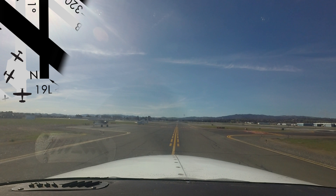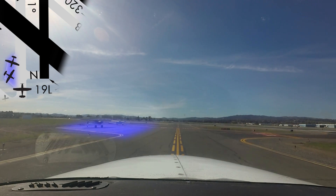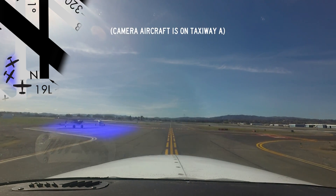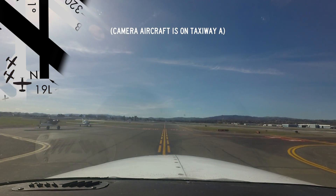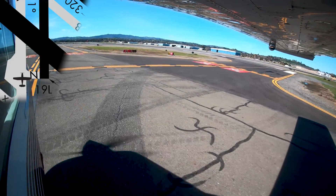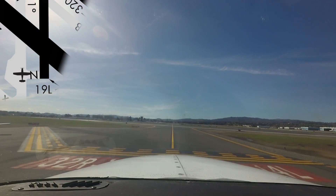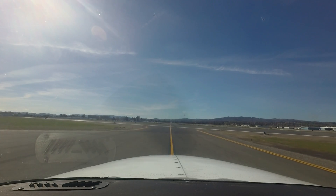Not listed as a hotspot, but very similar to Hotspot 1, pilots in the run-up area for runway 19L have mistaken taxiway Alpha for the runway and tried to depart the taxiway. Knowing your exact location on the airport and comparing that to either a moving map display or airport diagram will help you understand your route and clearance to avoid this kind of mistake.